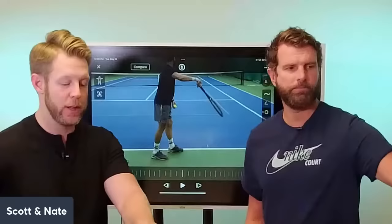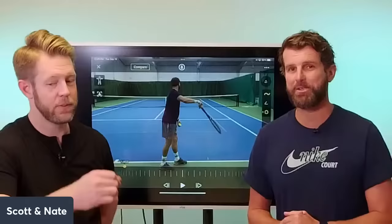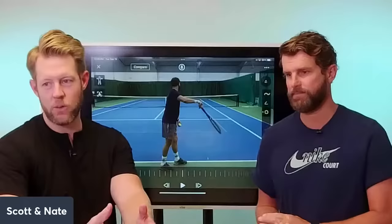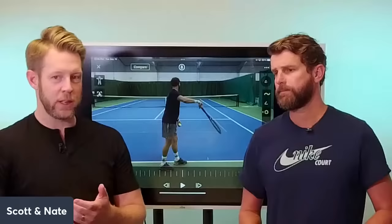If you weren't with us yesterday, the purpose of this is we really break down the serve — it's the most complicated motion in all of sports. Put it in perspective: pitching, which involves throwing 100 miles per hour, has six moving parts. Hitting a serve has eight. In a tennis lesson you're usually only getting 10 to 15 minutes to learn eight moving parts. Not very realistic.